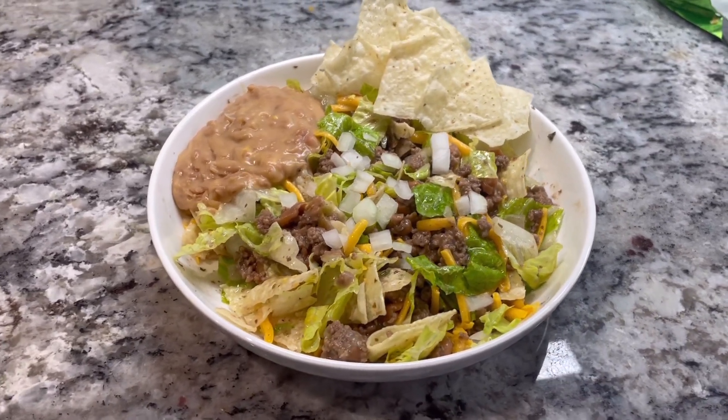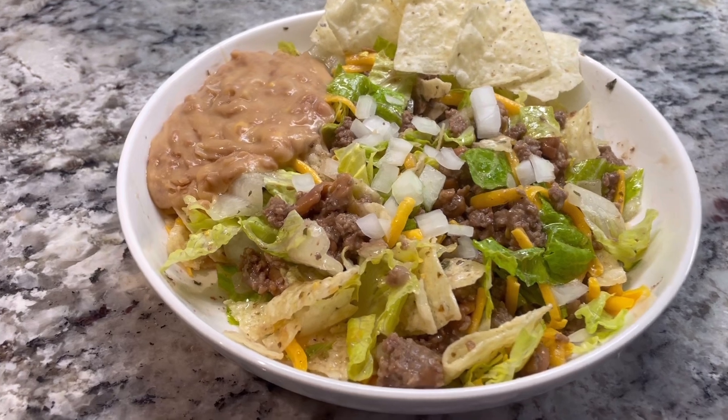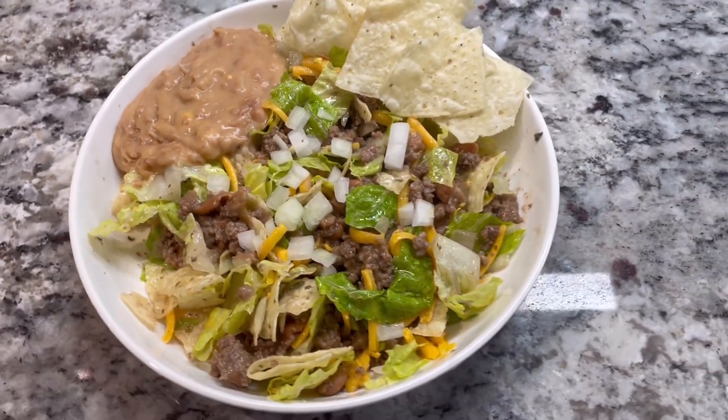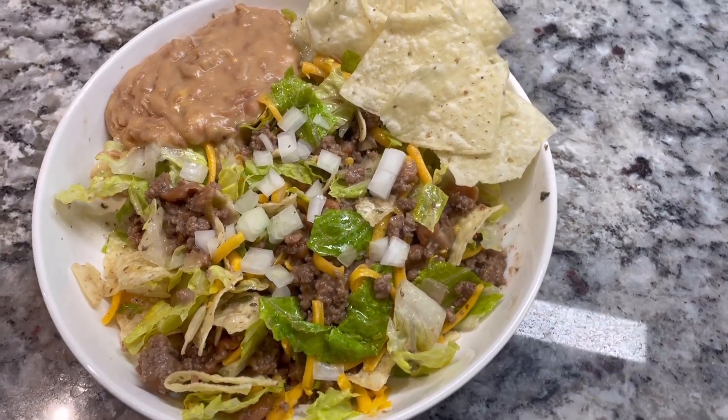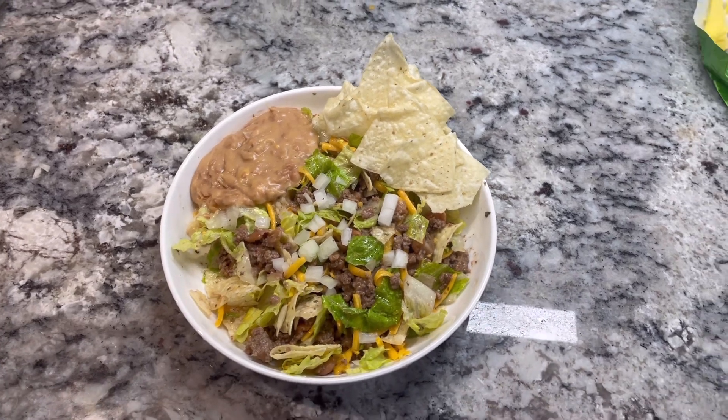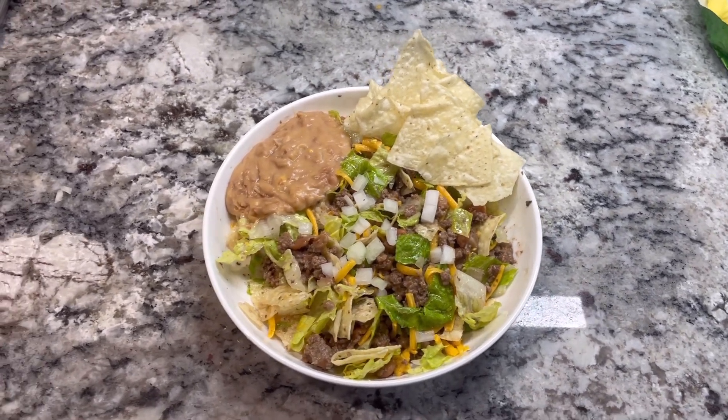This night we made a quick taco salad. I browned some ground meat and added some onions and pinto beans to it, then tossed it with some lettuce, cheese, and tortilla strips, and served it with refried beans and tortilla chips. I dress mine with Italian dressing.